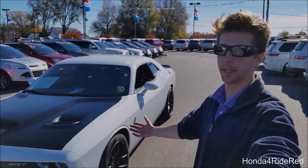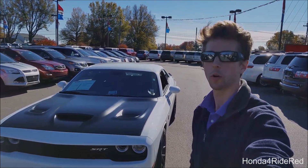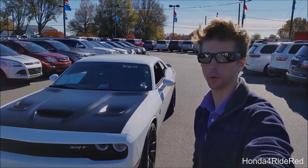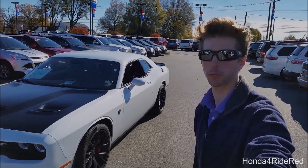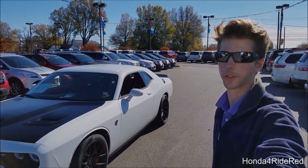What's up everyone, today I get the keys to this 2015 Dodge Challenger SRT Hellcat — one of the coolest cars that I've been able to do a review on. Be sure to check out that link in the description below. But today I'm going to go over a few reasons why I absolutely love this car.